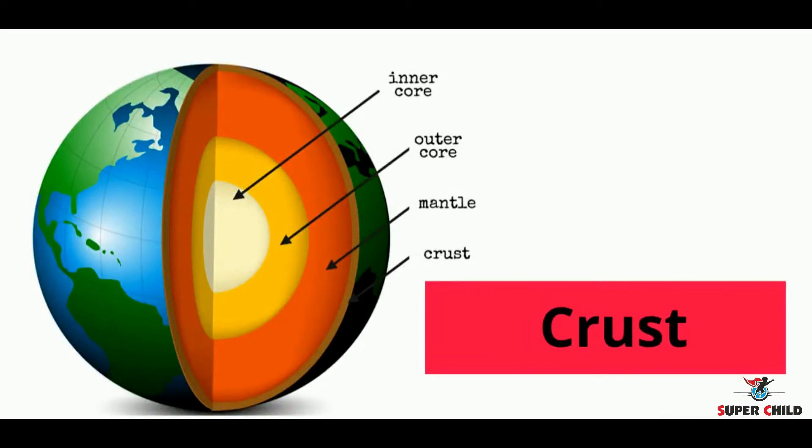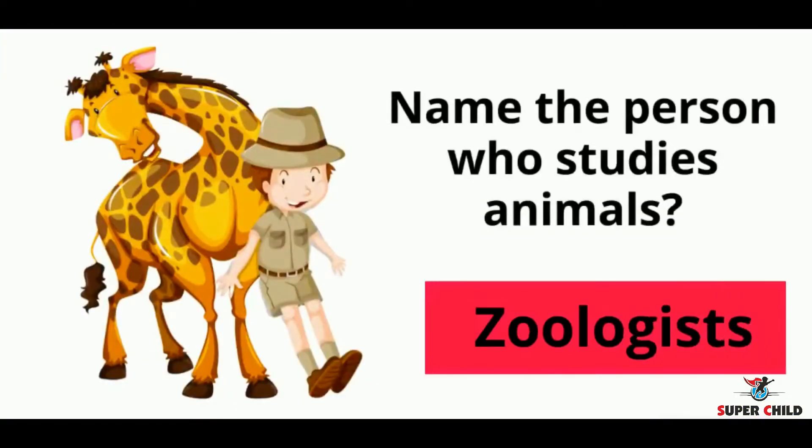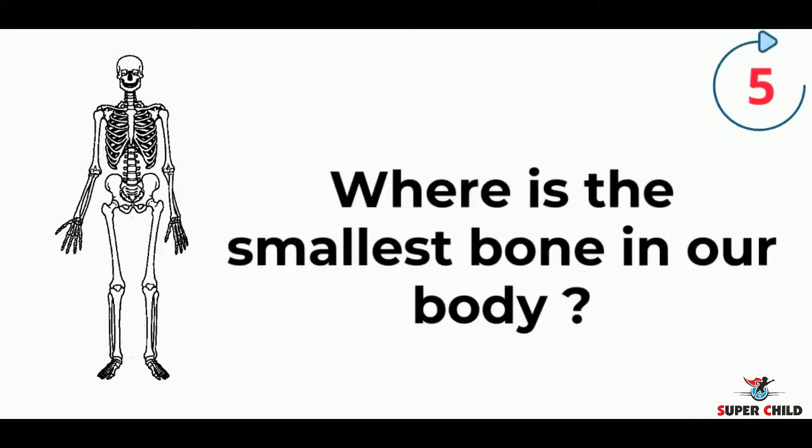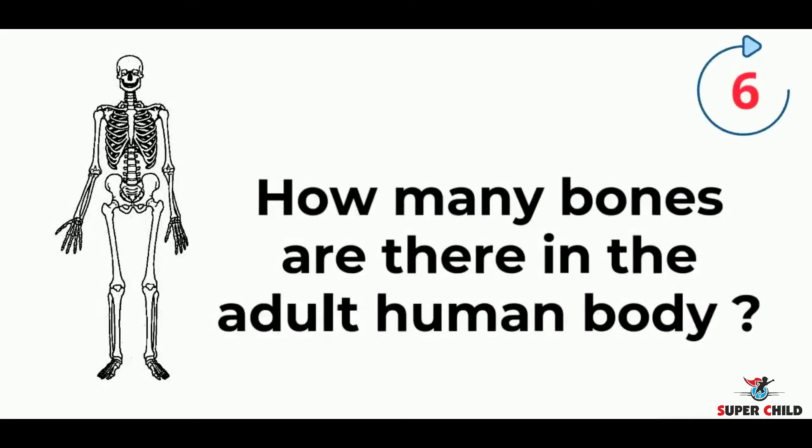The answer is crust. Next, name the person who studies animals. The answer is zoologist. Next, where is the smallest bone in our body?